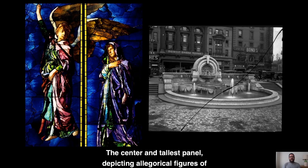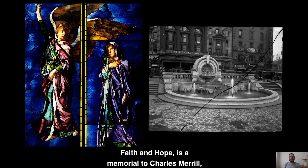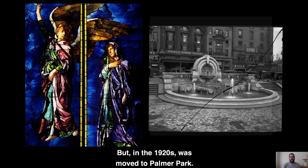The center and tallest panel, depicting allegorical figures of faith and hope, is a memorial to Charles Merrill, a one-time business partner of Remake who established his fortune through lumber mills in Saginaw and Muskegon, Michigan. On the right side of your screen, another memorial to Merrill — a monumental marble fountain designed by the New York firm Carrère and Hastings, commissioned by his daughter. It originally stood in downtown Detroit but in the 1920s was moved to Palmer Park.